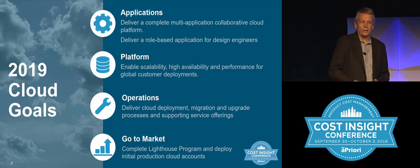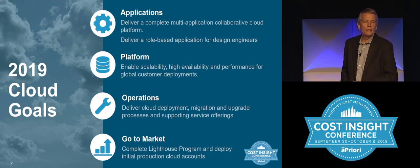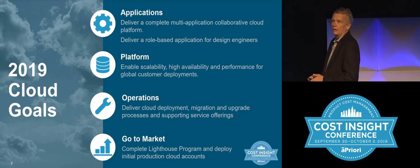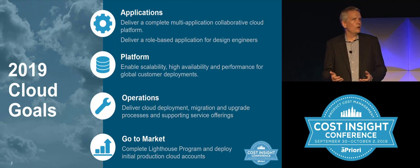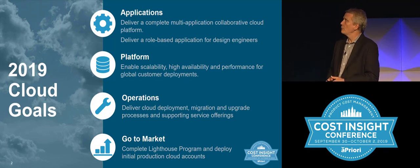Working with the services organization, we now have standardized approaches and packages around how, if you're interested in migrating to the cloud, we might do that for you. Or if you're a brand new customer, how we might implement, onboard, and train you for the cloud solution.